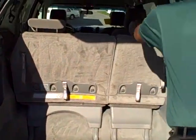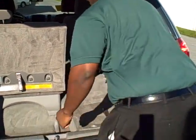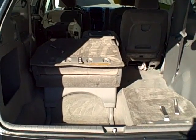These seats fold flat down into the ground, giving you extra floor space on both sides.